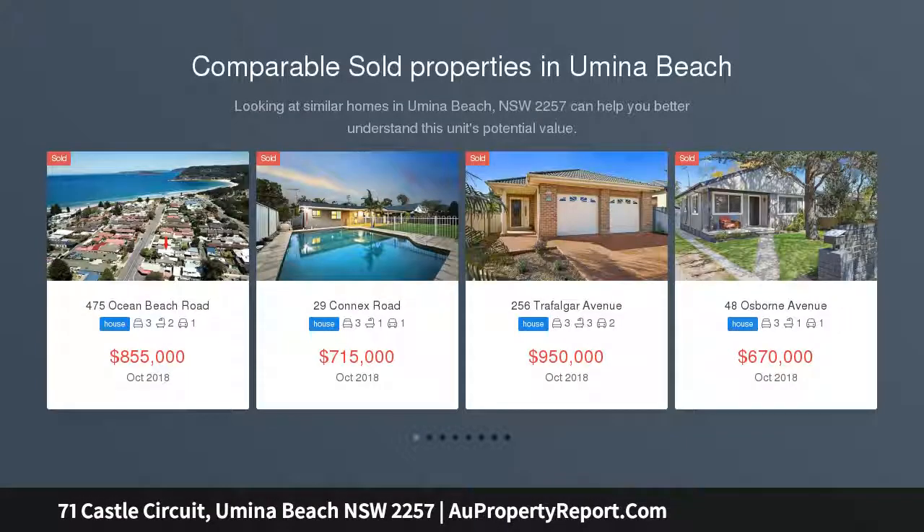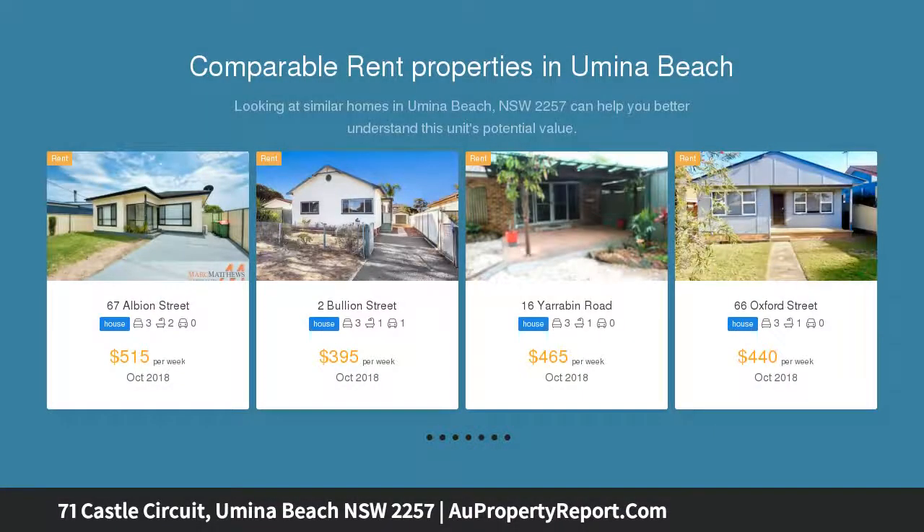Perched in a spectacular position offering unbelievable views across the entire peninsula and out to sea is this sun-drenched family home, ideally designed to capture views from almost every single room. The home is bright, roomy and incredibly inviting.